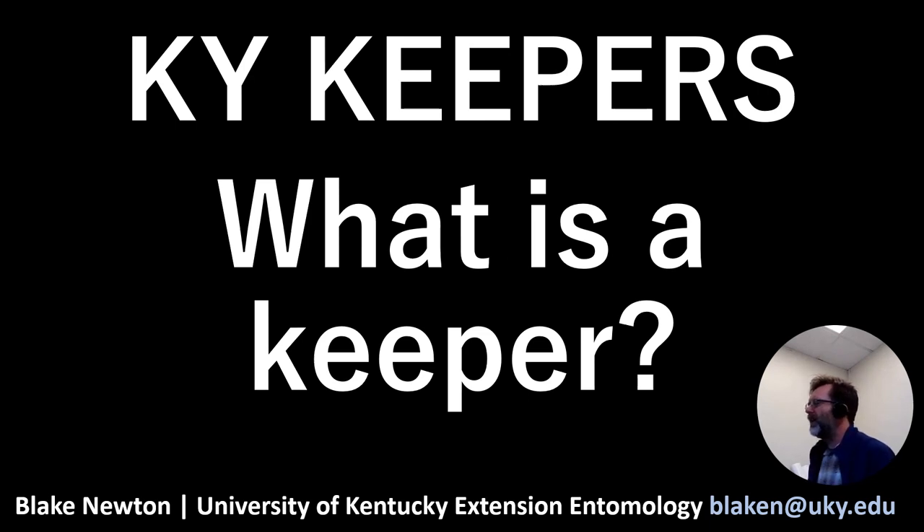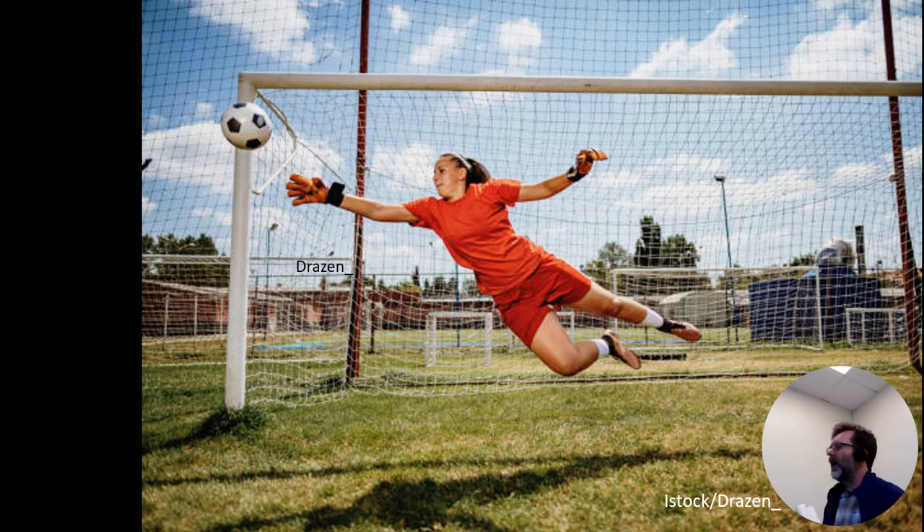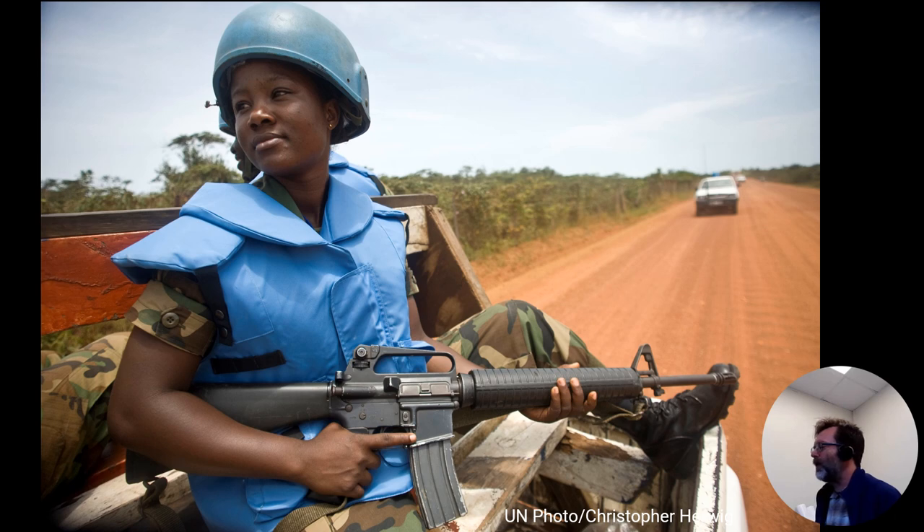Why do we call this Kentucky Keepers? The word keeper means a little more than just holding something — sometimes we use the word keeper as somebody who is defending or guarding something. A goalkeeper keeps the goal safe from something trying to get in. Kentucky is the goal, the invasive species is the ball, and you are the Kentucky Keeper. Soldiers are also sometimes referred to as peacekeepers, keeping invaders out.